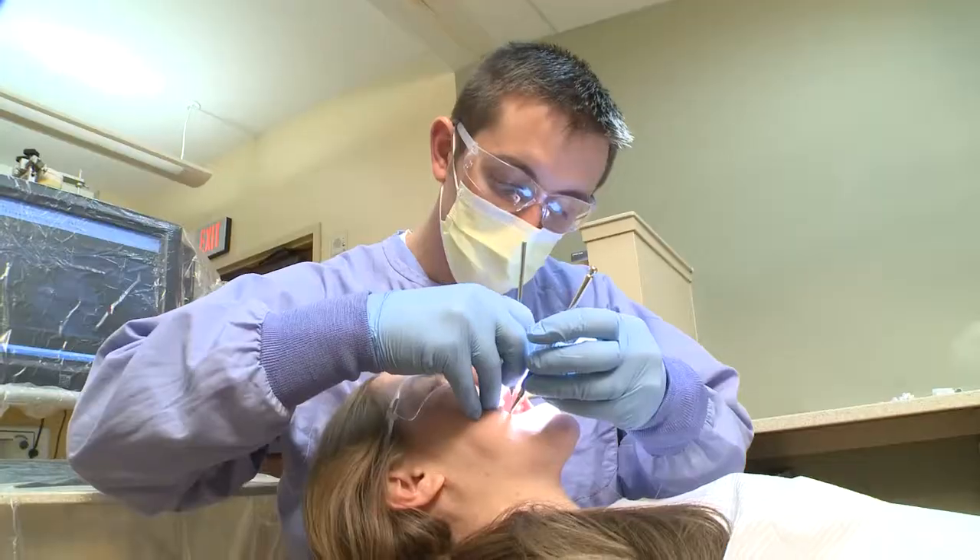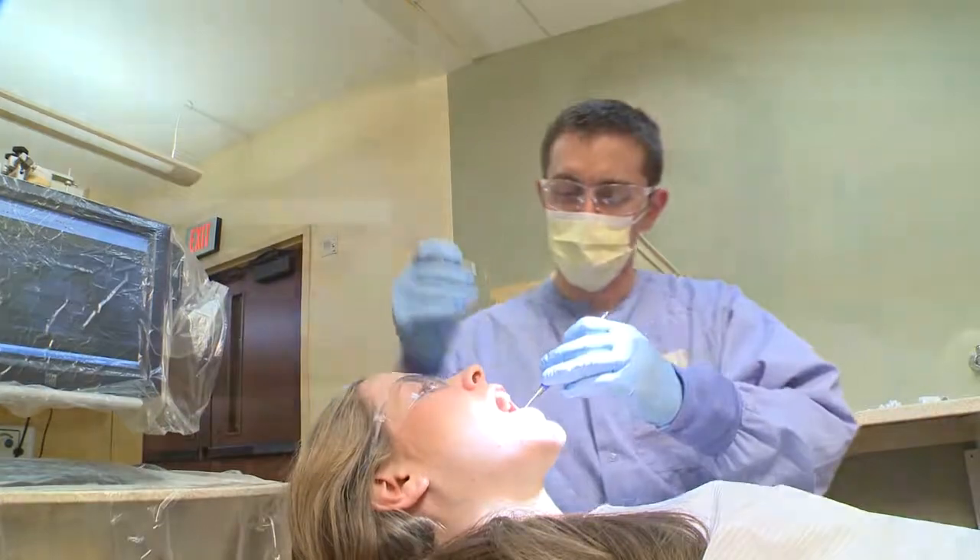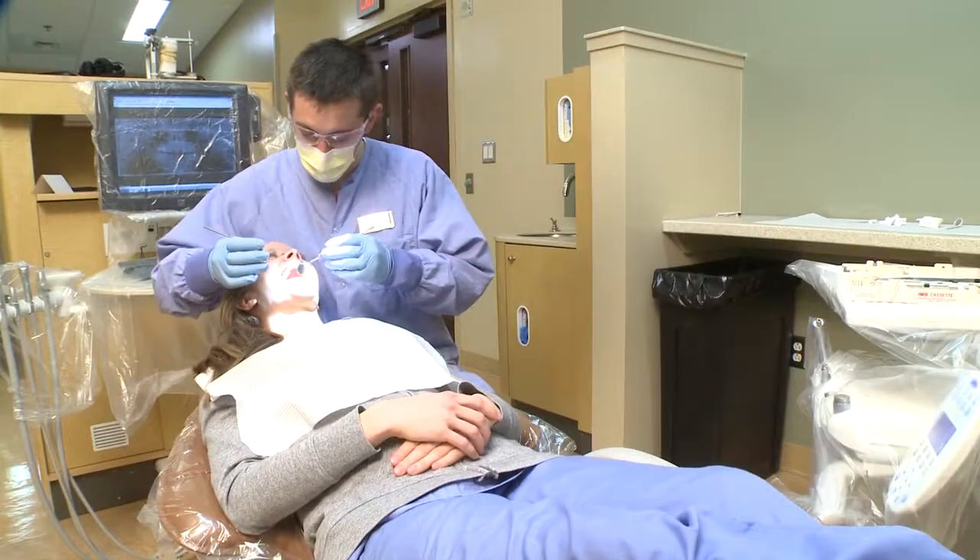I'm interested in learning how to restore implants and how to take on more complicated cases. I feel like I am prepared to confidently take more CE classes and courses, get better at this, and have a fantastic opportunity to help out my patients.